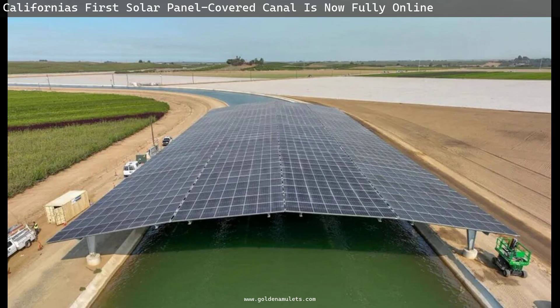There are around 4,000 miles of canals in California, which could produce up to 13 gigawatts of power — enough to cover around 70 percent of homes, or around half of Los Angeles.